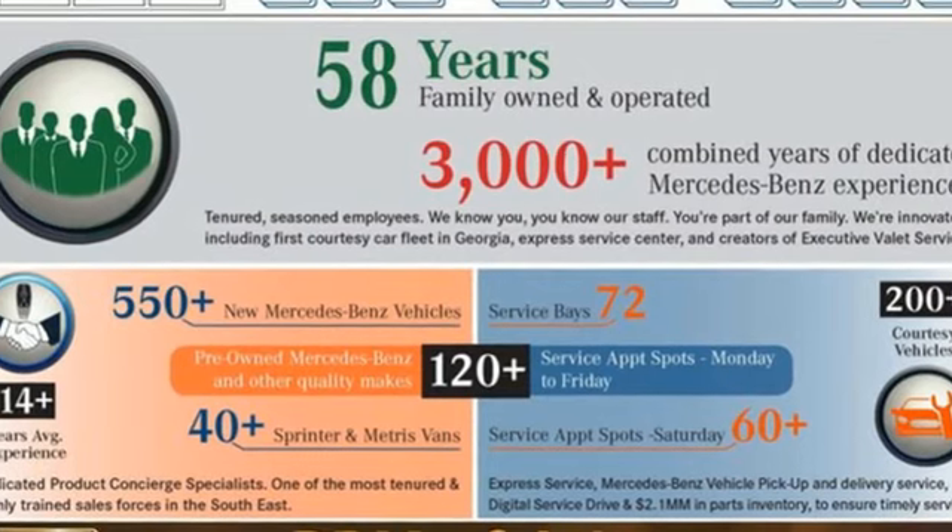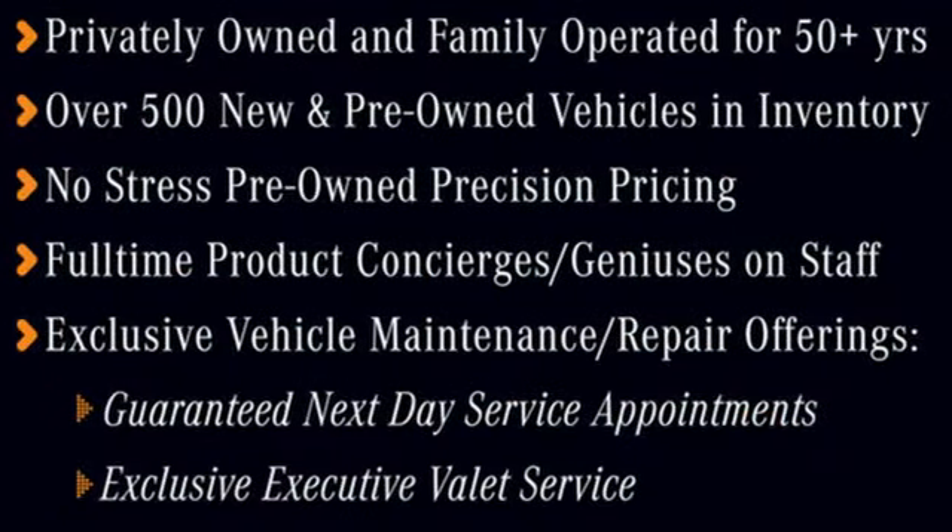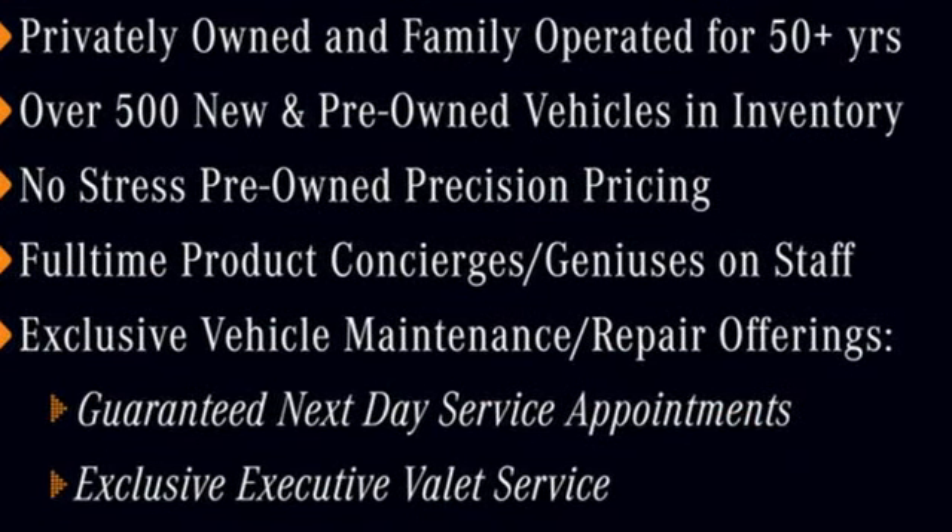High style, high performance, Mercedes-Benz. Stop in for a test drive and make it yours today.